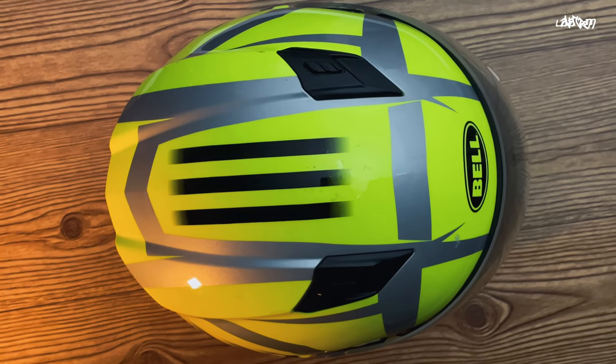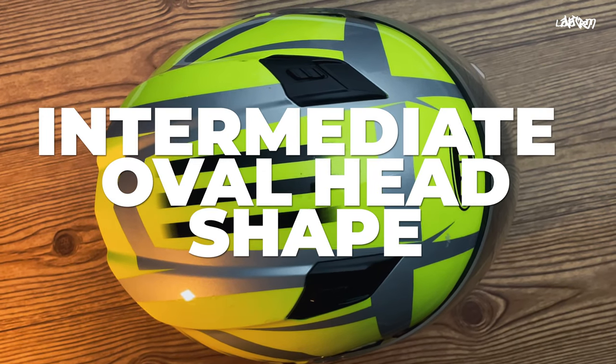Before we get into it, I just want to mention that all the helmets on this list are fit for the intermediate oval head shape.